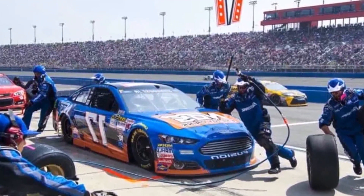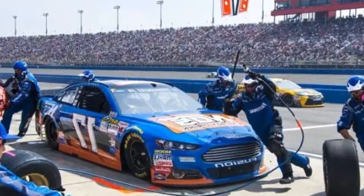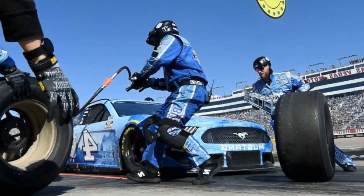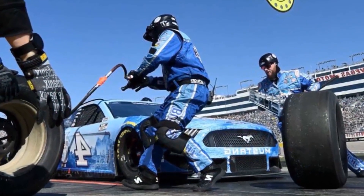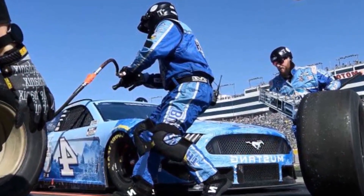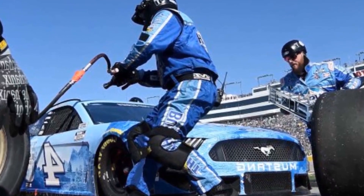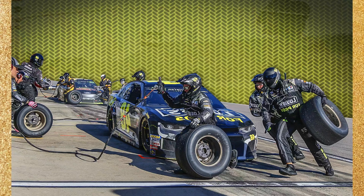What is a pit stop in NASCAR? Pit stops occur during a NASCAR race when drivers need more fuel, new tires, or are damaged. Drivers drive down the pit lane, hold to the speed limit, then pit and come to a stop. The car must be fully stopped in its pit box for the crew to start working on it. Crew members must stand at the inner pit wall when the car approaches.